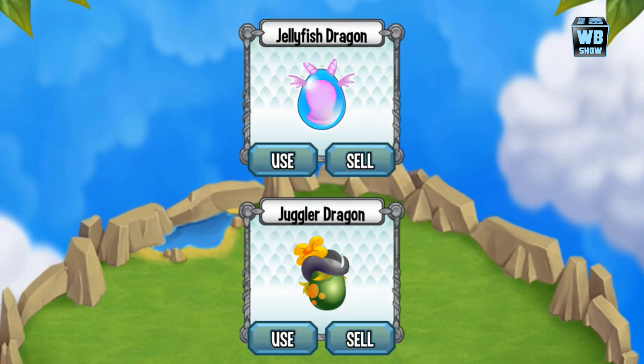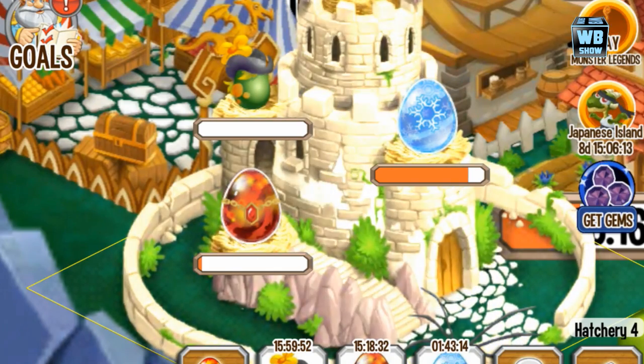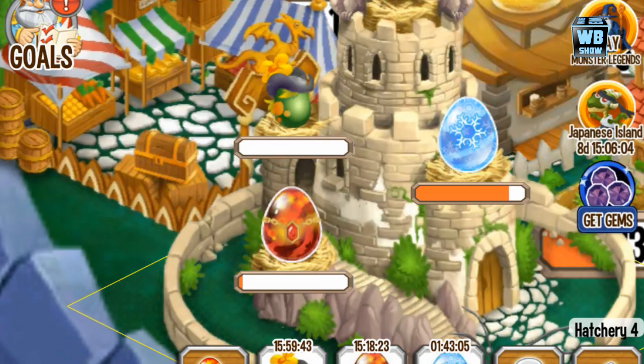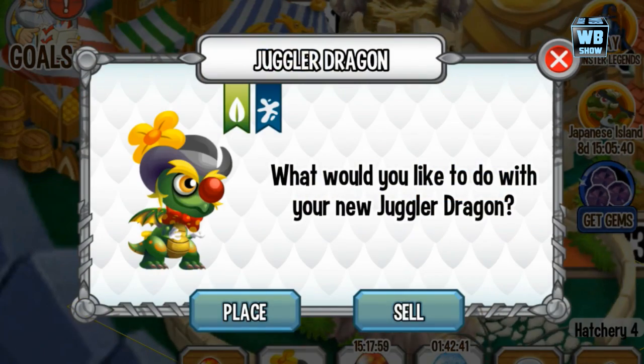We're just gonna use the egg and there it is — that's what the egg looks like. It's relatively small compared to the other eggs. There's a hat egg, there are snowflake things on the right side, and that egg is bigger than the one we just got. The vampire dragon's egg is also bigger. It is the Juggler Dragon, and it basically looks like a green egg with a hat, some hair, orange dots, and some sort of yellow flower.